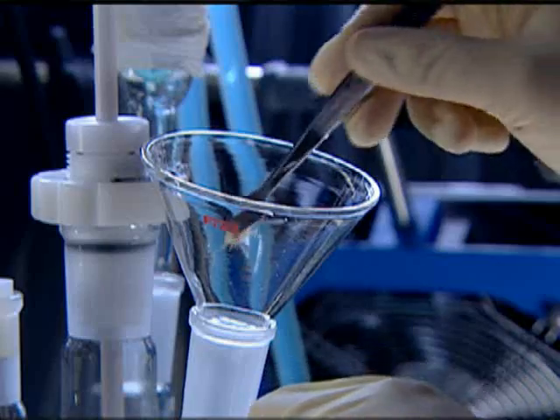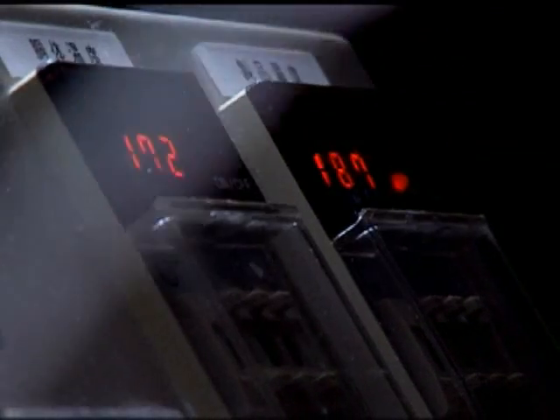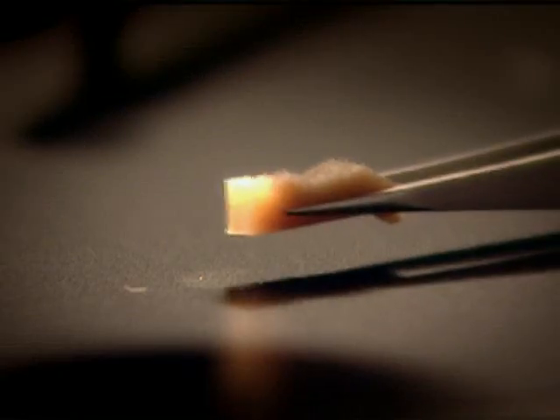By manipulating the fibers of Kenaf and adding them to basic bioplastics, they discovered that not only was it environmentally friendly, it had other remarkable properties. It had turned into a super bioplastic.